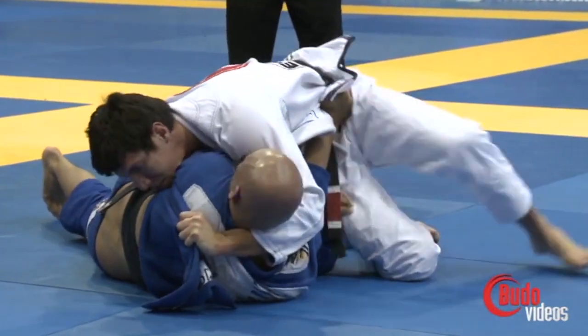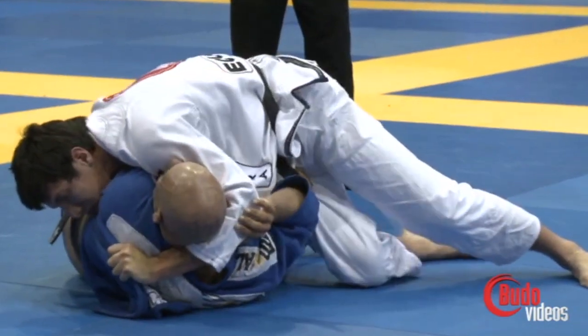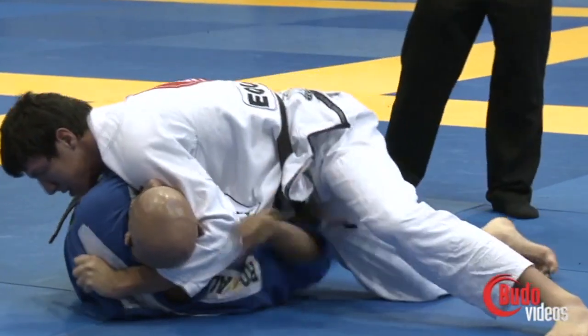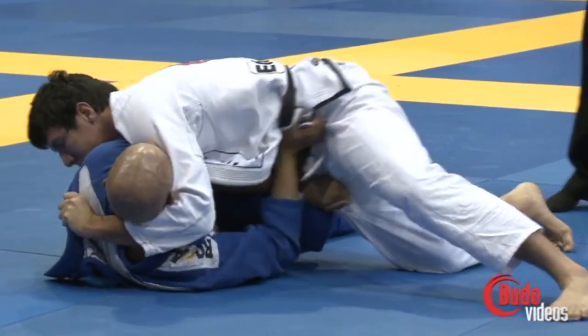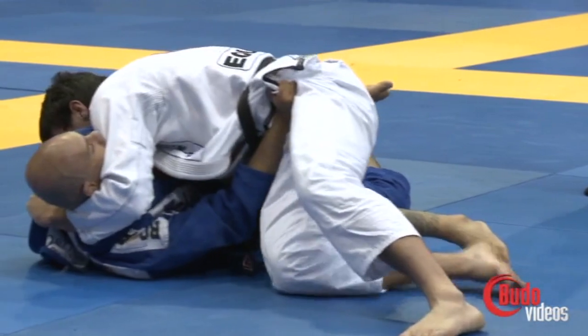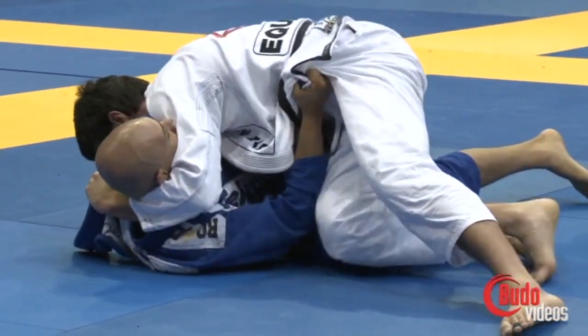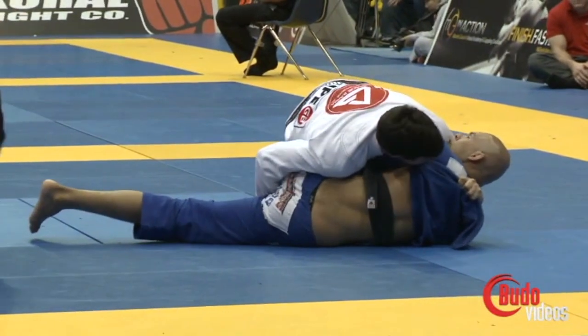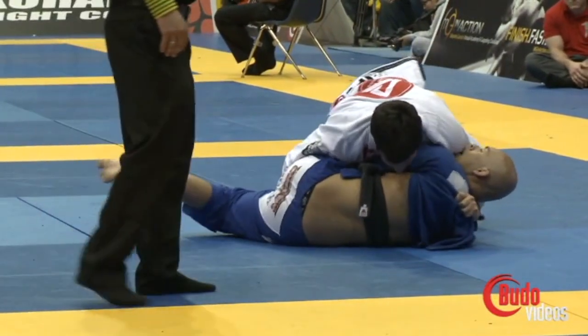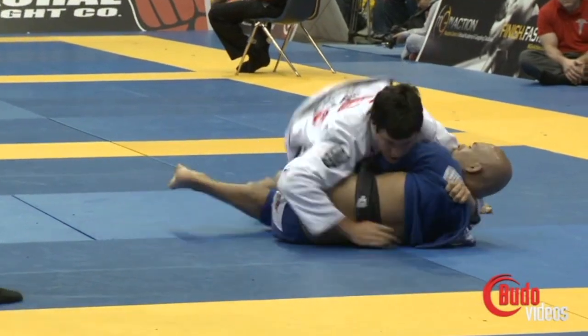He's got to get his head underneath there. Kyron's testing his neck flexibility right now — and his will. Let's see how long he fights for. Kyron may elect to step right through the middle right there.